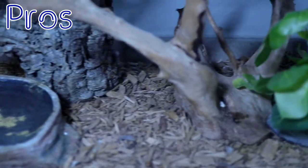After you have the initial setup done, later on you can go back and buy other things to make it more aesthetically pleasing and also give your snake a little bit more enrichment.